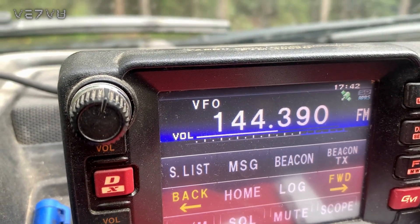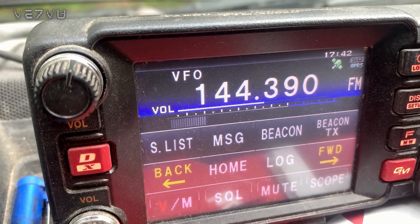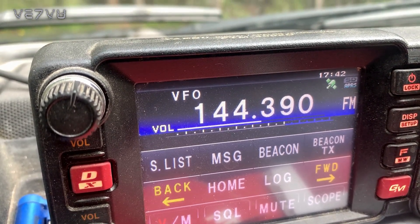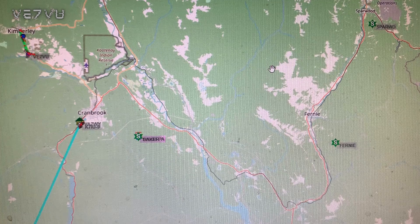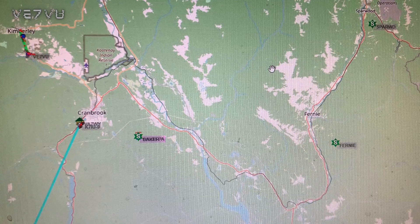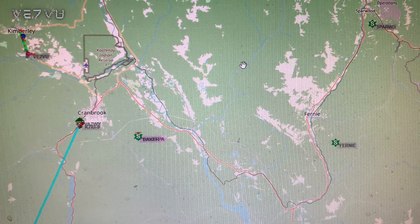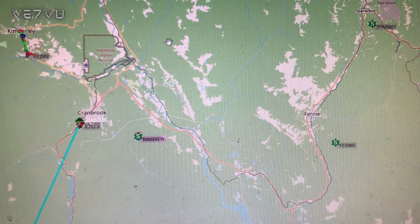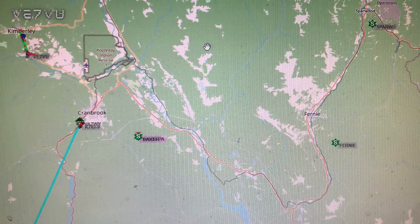If you just took any radio and tuned it to 144.39, you'd probably hear APRS traffic going on — and that's what it sounds like. You'd need a TNC hooked up to decode that, or an APRS-capable radio. This is an example of some of the mapping I was talking about, which is one of the main features of APRS. There are several ways to view the map — you could use a program on your computer called UI-View, or in this case we're looking at APRS.fi, a website you can access from any device with an internet connection.